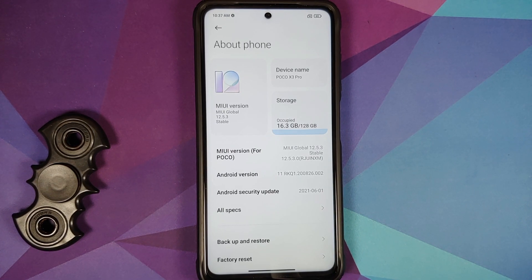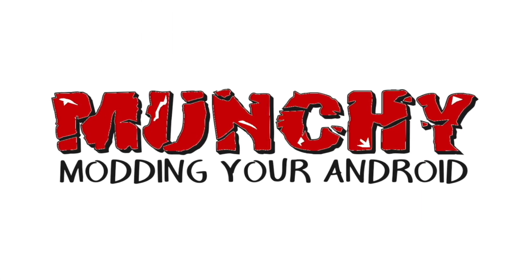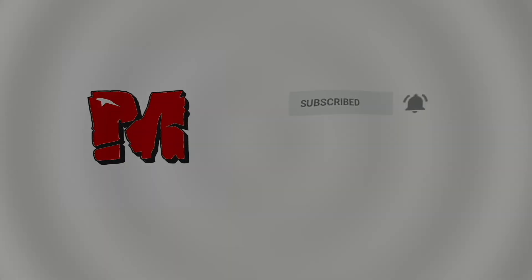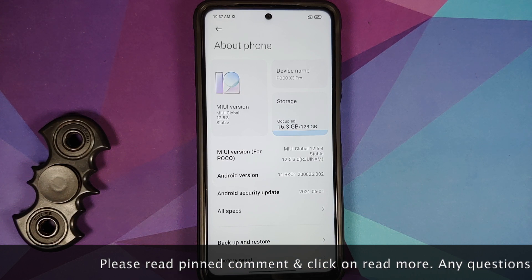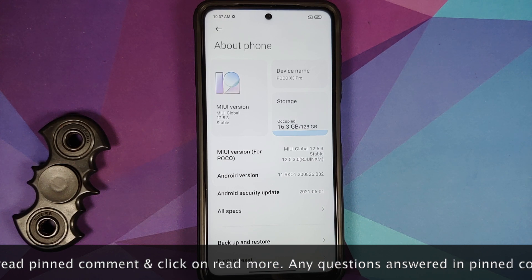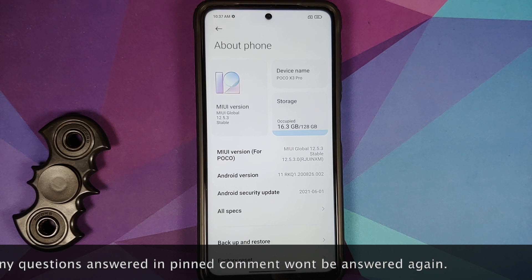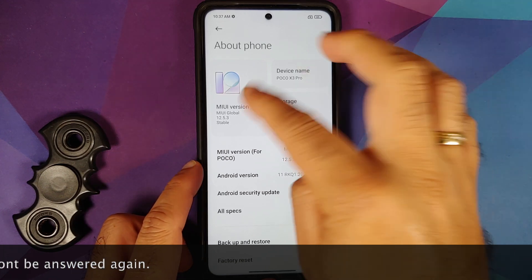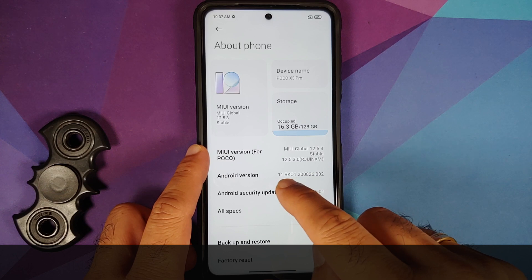The much awaited MIUI 12.5 update for the Indian variant of the Poco X3 Pro is here. Hey peeps, Munchie here back with another video. This is the international variant of the Poco X3 Pro but I have flashed the Indian build on this device. As you can see, MIUI version is 12.5.3 stable, Android version is 11.